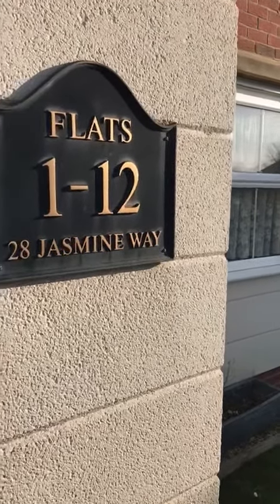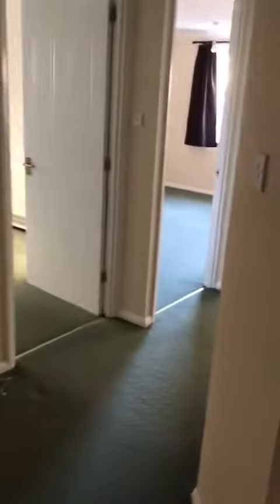This is the video tour for flat 228 Jasmine Way. We're going through the communal entrance door into the communal entrance hallway, through the internal door into another hallway, and making an approach to the apartment itself, going into the front door.